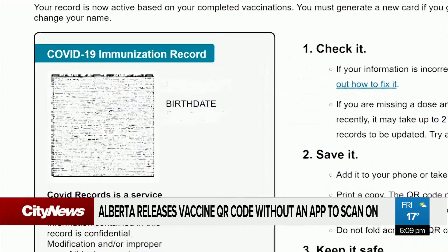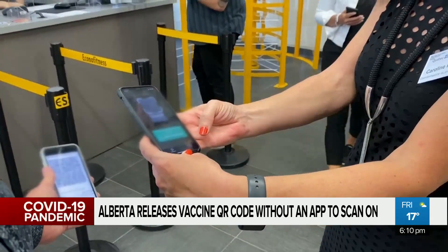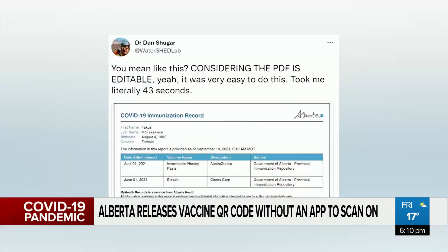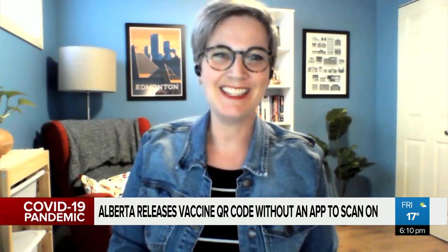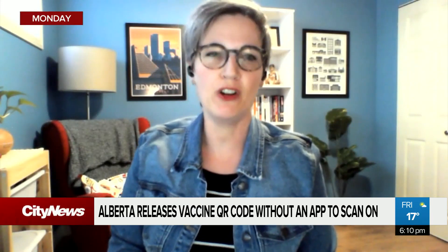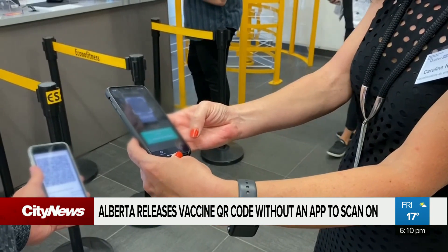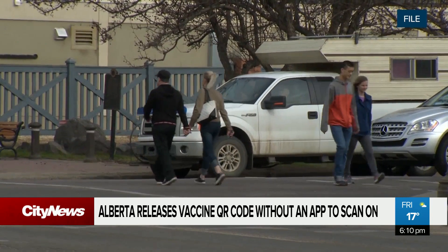The Alberta government released its new QR code vaccine verification Friday. This comes as the old paper system is easy to cheat, allowing anyone to quickly forge the document. The current vaccination card is very easy to edit, so we need to see a more verifiable type of vaccination card — a QR code, something like that — sooner rather than later.